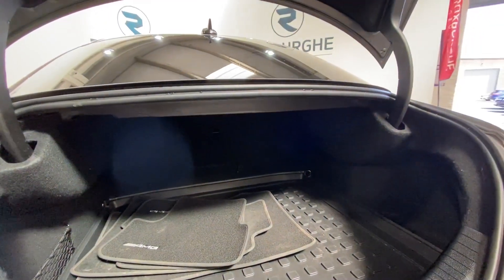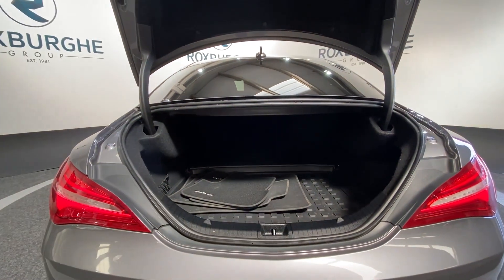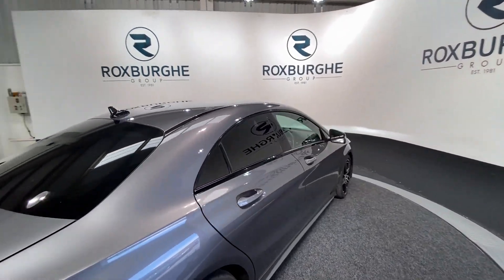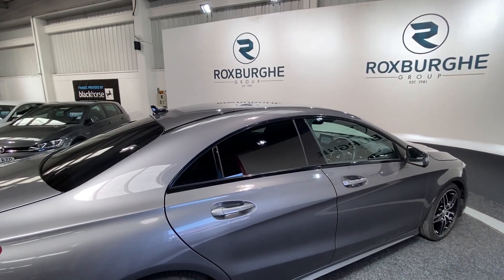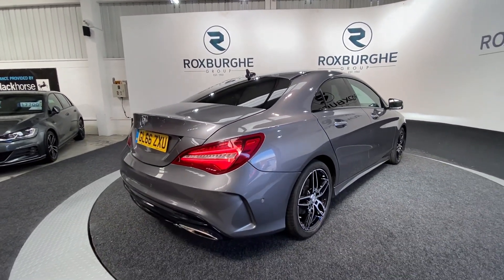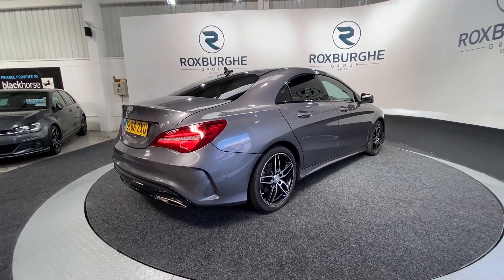Further storage either side. Moving to the other side of the car, we have full privacy glass all around the rear, spanning the two rear doors as well as the main rear window, really giving the car a slightly more sporty feel.